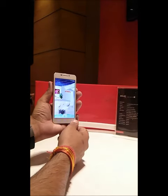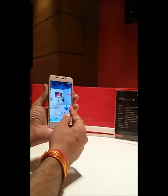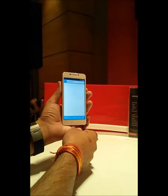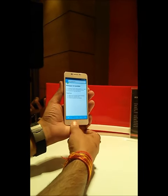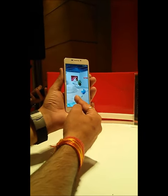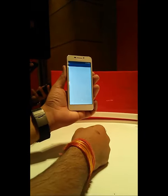I have never seen this before. You can directly access your applications from the home screen — like your browser, gallery, videos, and various other apps.